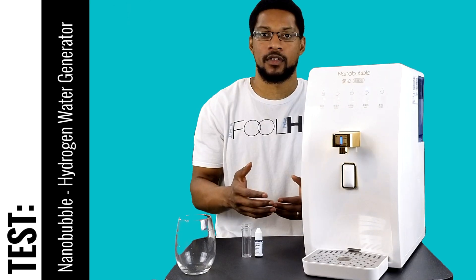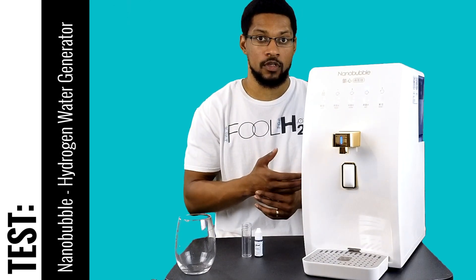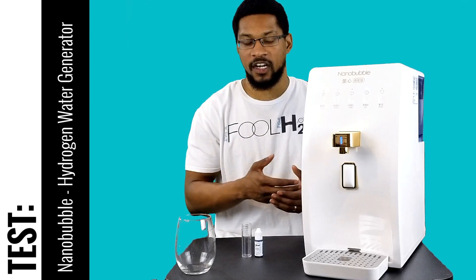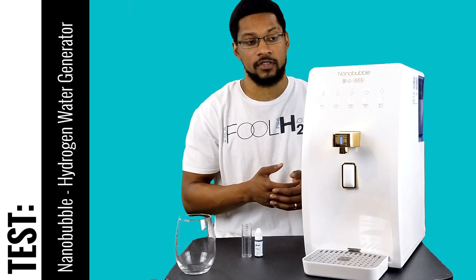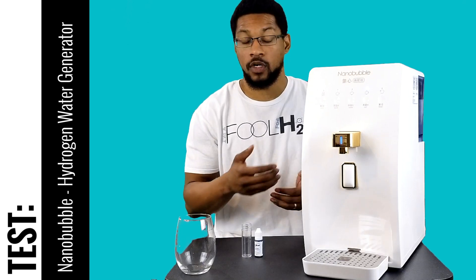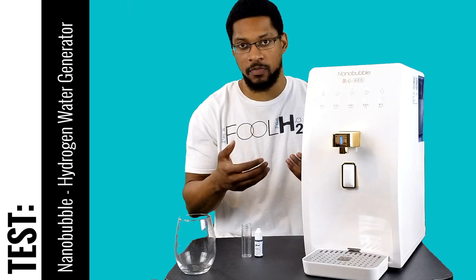What's up everyone, this is Taiwan Hubbard and we're here to do a test video for the nanobubble hydrogen water system. This system is recommended by us and passed our minimum recommended performance standards. We want to go and do a test video for you — this system produces over two ppm or two milligrams per liter of hydrogen dissolved into the water.